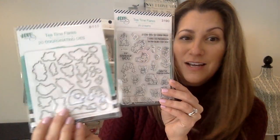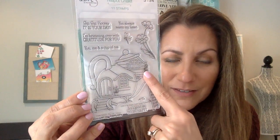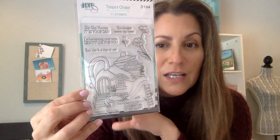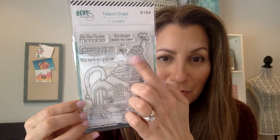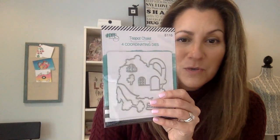My favorite sentiment says 'I have so much room in my heart for you.' The dies cut out all of those images. Fairyland would not be complete without a fairy house — this is a Teapot Chalet. Look how cute: it's a teapot with little doors and windows where your fairies and gnomes are going to live, with a ladder going up to the second story.